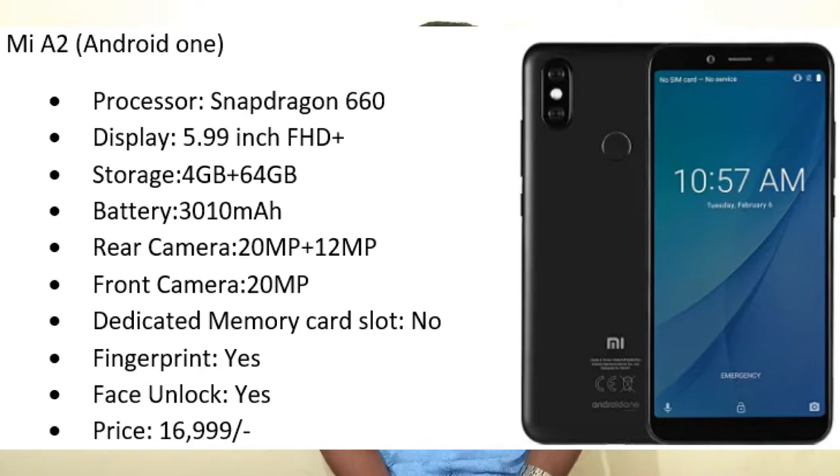If you want stock Android, you can prefer MI A2. It comes with a Snapdragon 660 processor, 5.99-inch Full HD display, 4 GB RAM, 64 GB internal storage, and a 3010 mAh battery. Back camera is 20 megapixel plus 12 megapixel, and front camera is 20 megapixel. No memory card slot, but it has fingerprint sensor and face unlock. Price is 16,999 rupees. Within 17,000 you can get the best dual camera setup if you prefer stock Android.